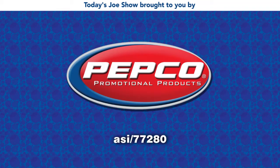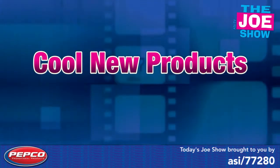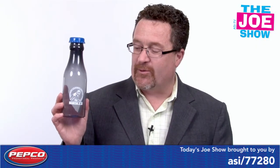Today's Joe Show is sponsored by Pepco Palms. I'm Joe Haley, you're watching the Joe Show. Check out today's first product.